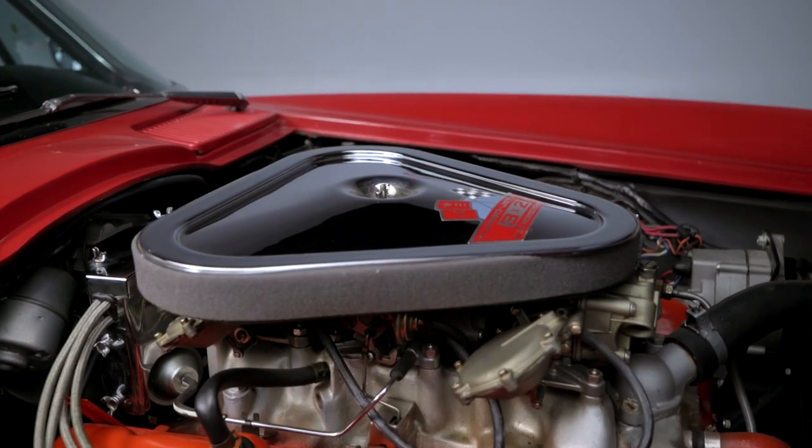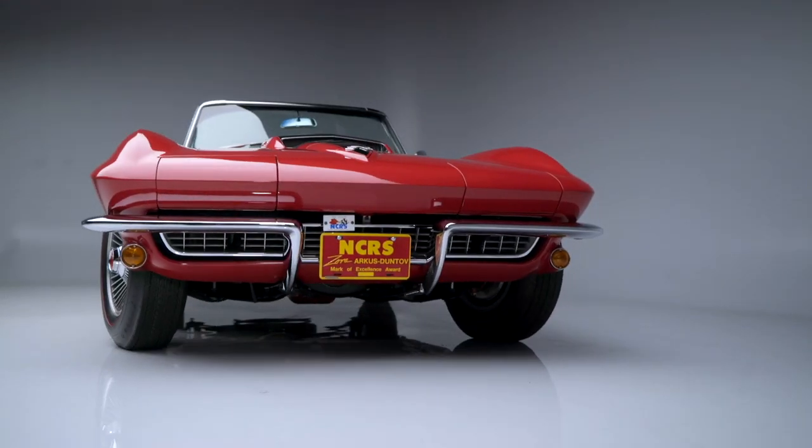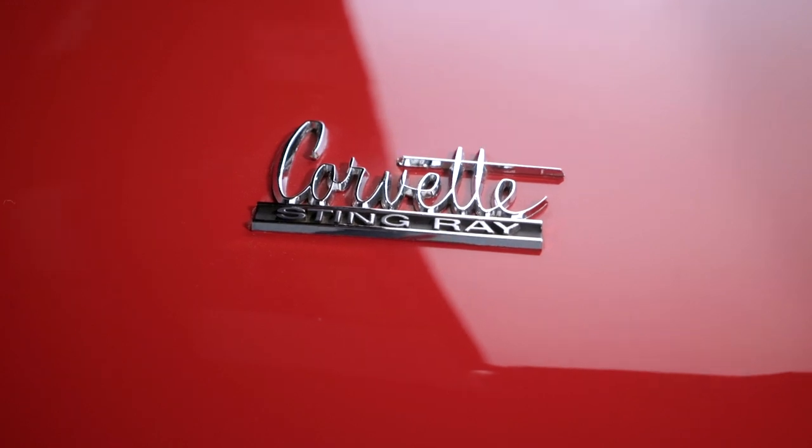This is an example of what you expect at Scottsdale 2021 — nothing but the best. You can search high and low; you very rarely come across a car like this. This one has been judged the best, it is documented, all the provenance intact. No reserve, Scottsdale 2021. It's going to absolutely rock. Be a part of it with us.